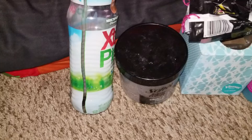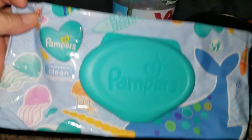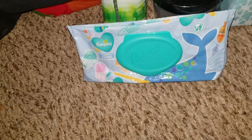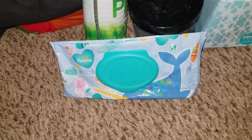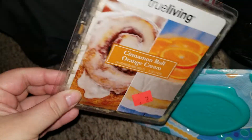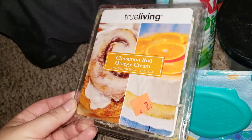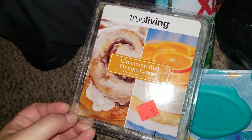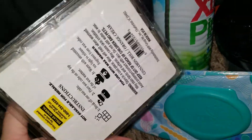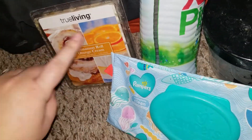Went through Pampers baby wipes — love the smell of those but they're really thin, so I prefer Parents Choice. Also went through a wax melt — really recommend this one, it's from Dollar General. I got it on clearance for like a buck, definitely worth it. I don't know what the regular price is but it lasted me forever.